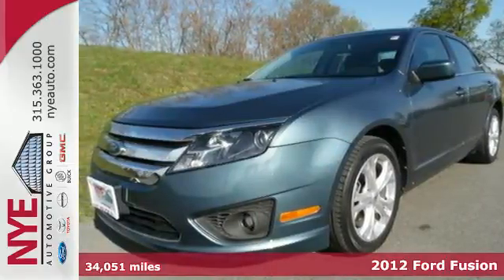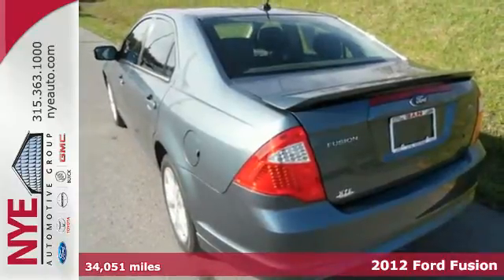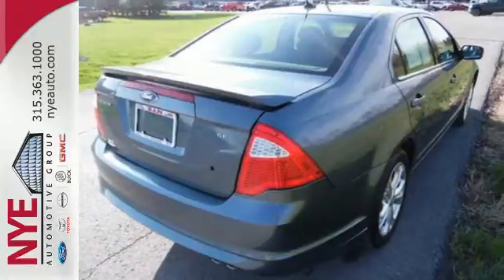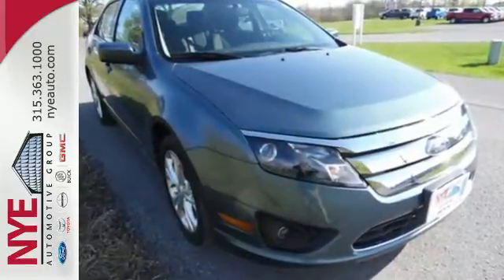It's a 2012 Ford Fusion. This top-picked Fusion is bound to sell fast with its spacious interior, engaging handling, and standard features like variable valve control, keyless entry, a security system, and cruise control.